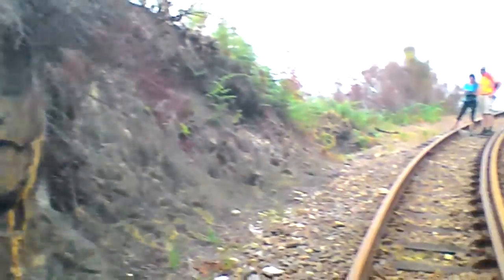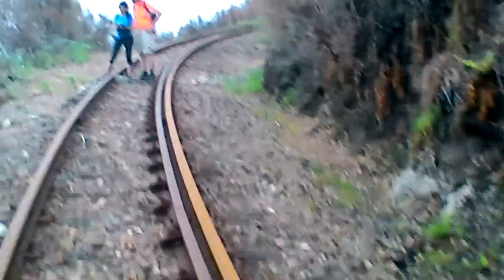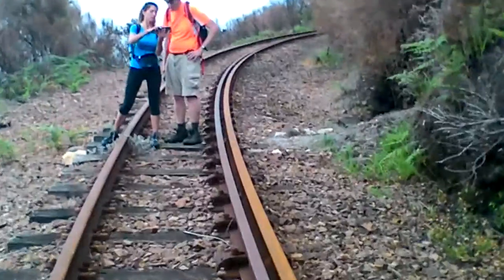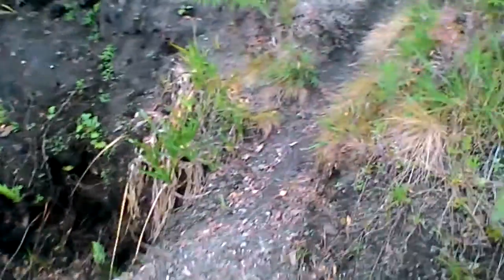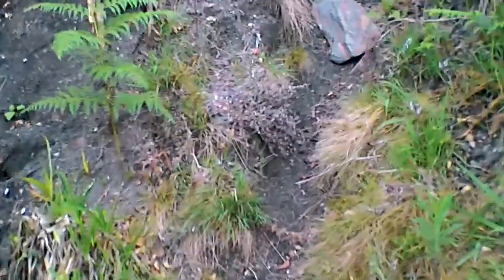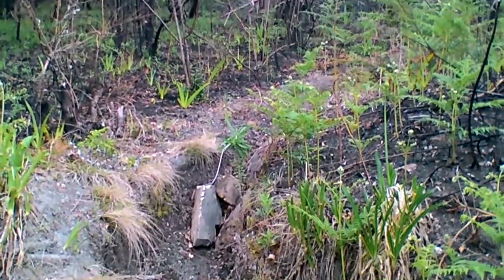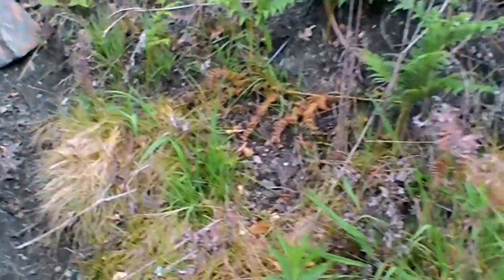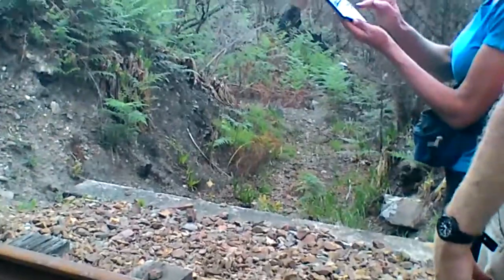We're going ahead along the way. Craddock Pass footpath comes down here, and if you don't know about it you're not going to see it. Then going across the rubber line, over there.